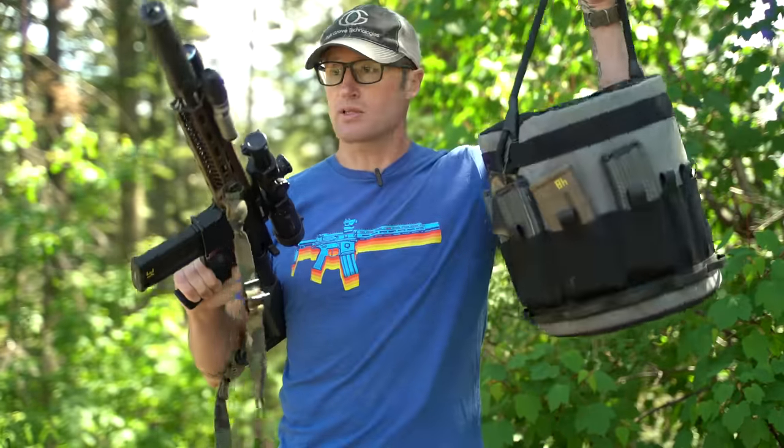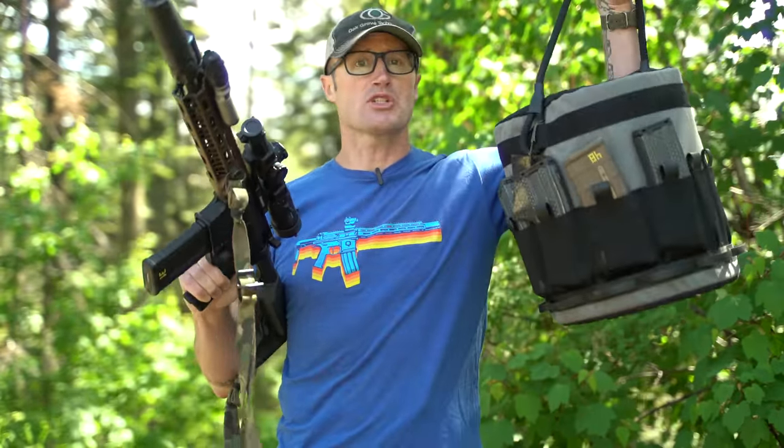Hey everyone, it's Ivan from kitbatch.com out here with my course loadout from the Urban Precision Rifle down at Thunder Ranch.